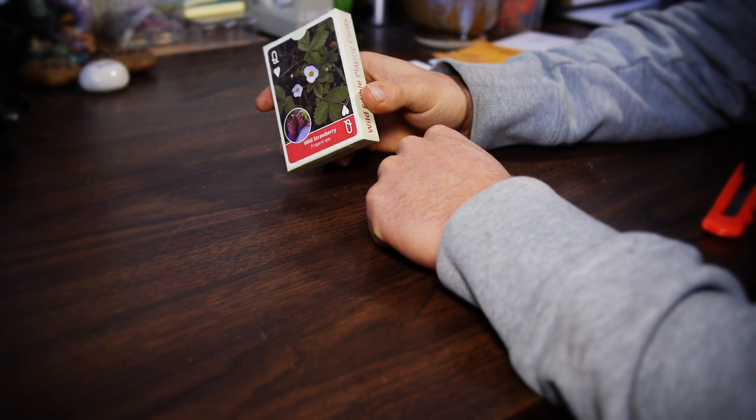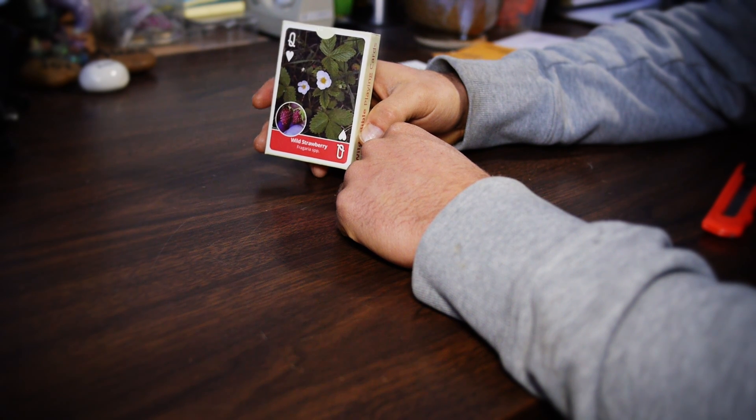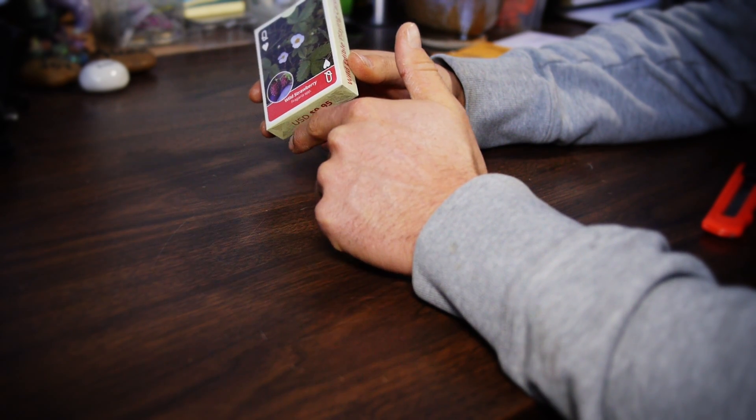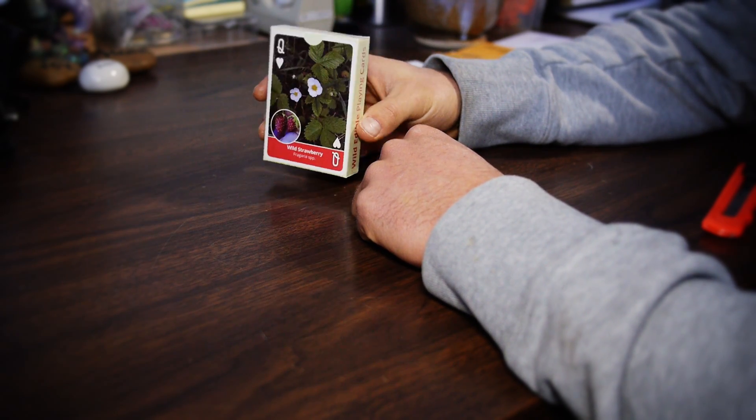They overnighted me a deck of cards. This is the first deck that I've seen, and I thought I would open them with you guys so that we could all take part in this experience. So, here it goes.